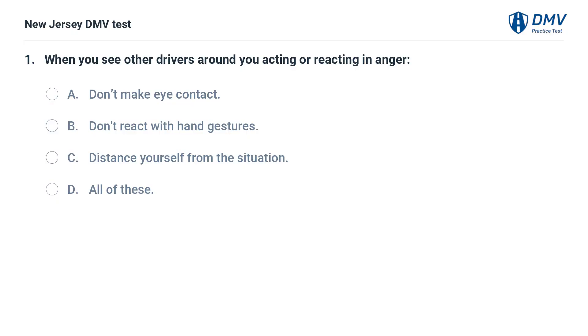When you see other drivers around you acting or reacting in anger: A. Don't make eye contact. B. Don't react with hand gestures. C. Distance yourself from the situation. D. All of these.